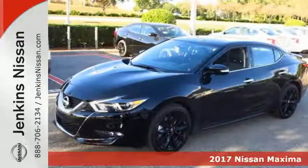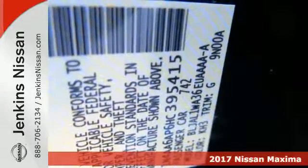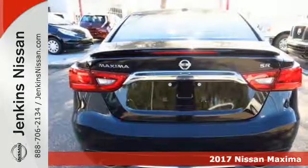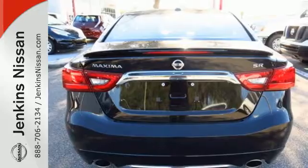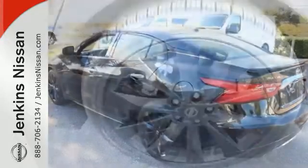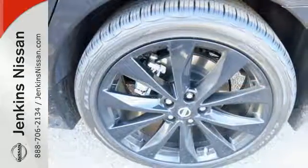Here's a 2017 Nissan Maxima. Engineered for the driving enthusiast and inspired by a Navy fighter jet, this Maxima is the very definition of affordable performance. It is a perfect fit for someone who also needs a practical sedan for commuting and family trips.